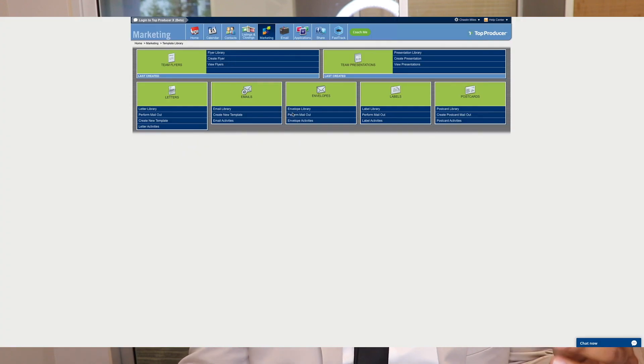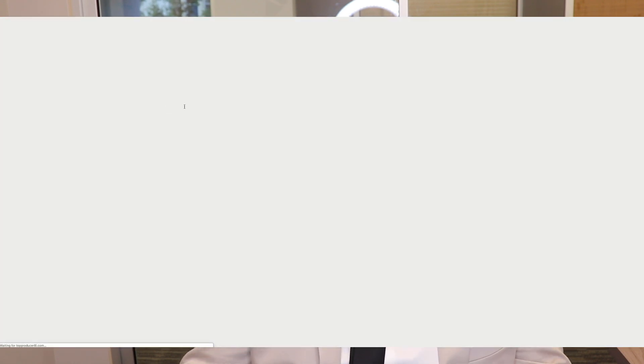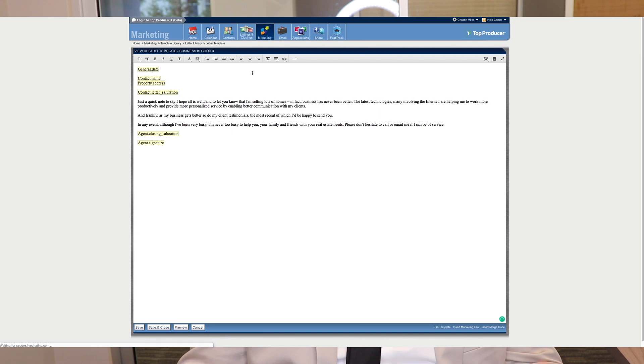As you can see here on the screen, this doesn't even look that good, and I just got really annoyed with it because I wasn't really finding what I needed, when I needed it, how to do it. Some of these scripts in there and the automations just weren't really working out. So I kind of really pushed back from using Top Producer.